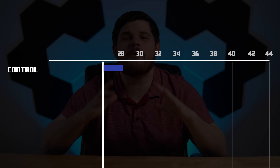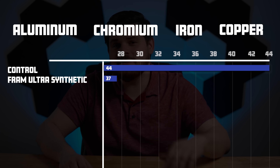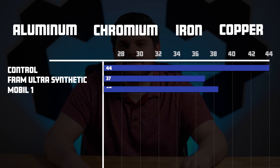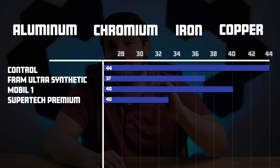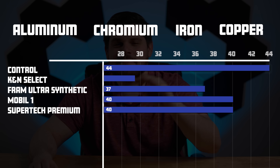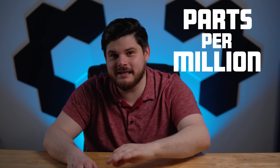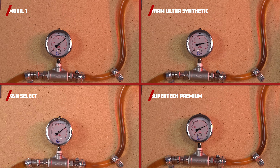We finally have our results back from the lab and they're really interesting. For our control, we had a total of 44 parts per million of aluminum, chromium, iron, and copper — very common wear metals inside of an engine. The Fram Ultra Synthetic brought those numbers down to 37 parts per million. The Mobil One reduced wear metal particles to 40 parts per million. Impressively, the Supertech High Mileage Premium tied the Mobil One at 40 parts per million. And most surprising of all, the K&N edged out all the filters, reducing parts per million to 34. After tallying up all the rankings, the Mobil One comes out on top. Although it came in third on the laboratory tests, keep in mind the difference is only 3.5 parts per million. Its build quality, exceptional capacity, and ability to deliver this performance with the lowest fluid pressure made it our number one choice.